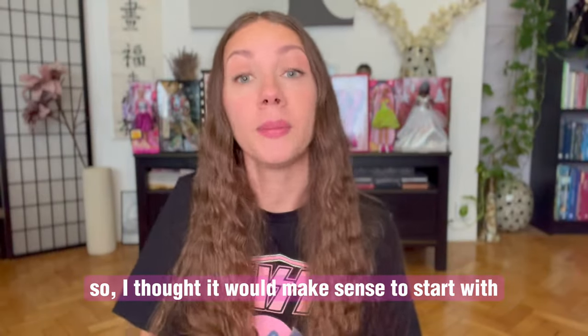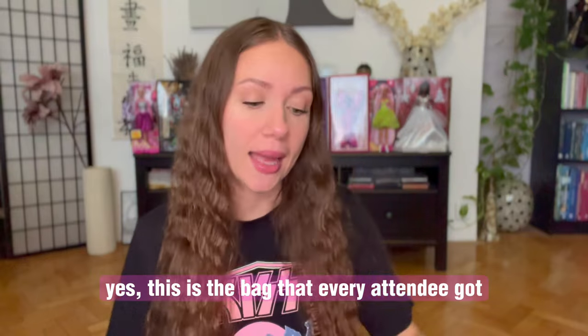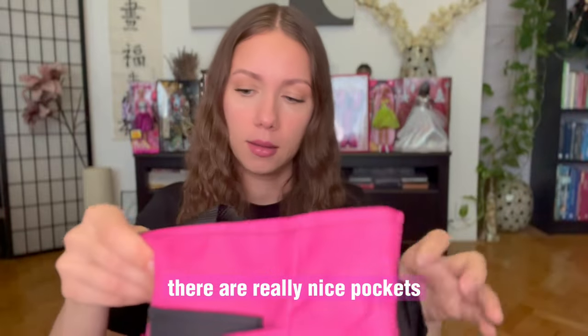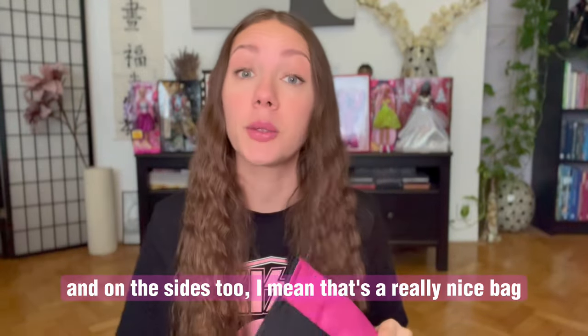I thought it would make sense to start with the registration bag. This is a bag that every attendee got upon registering. There are really nice pockets and on the sides too. I mean, it's a really nice bag.